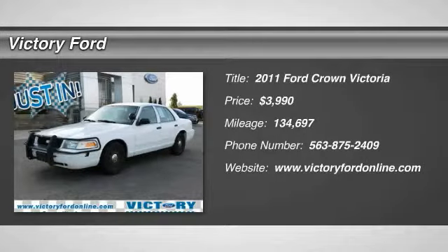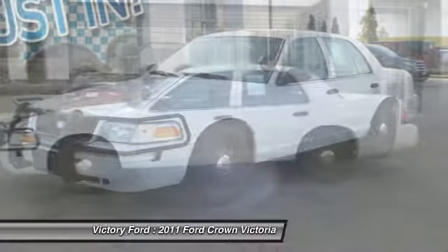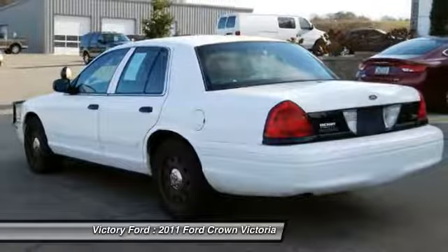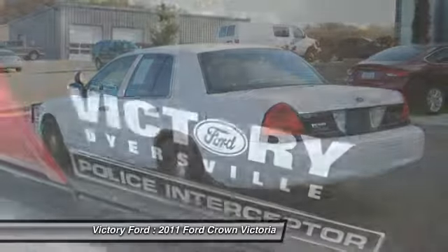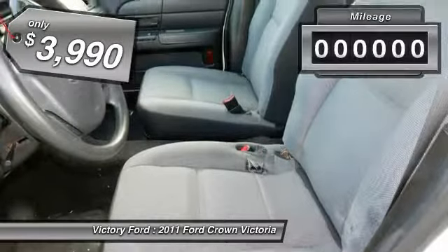Make a great choice today with the 2011 Crown Victoria. The Ford Crown Victoria is the iconic American full-size touring sedan. Since production began in 1979, the Crown Vic has been a rear-wheel drive cruising sedan with bench seating for up to six and is priced below $5,000.